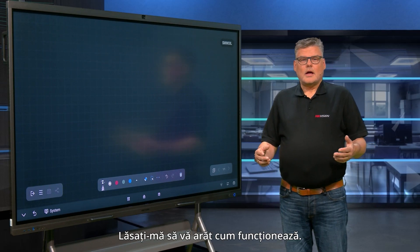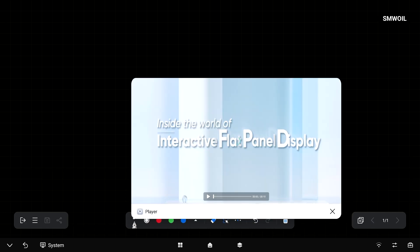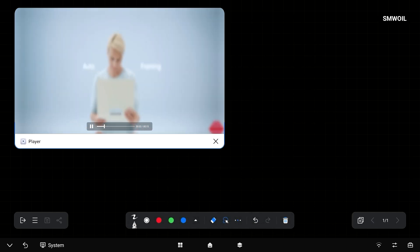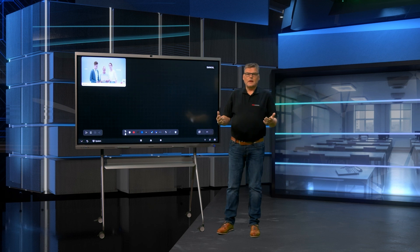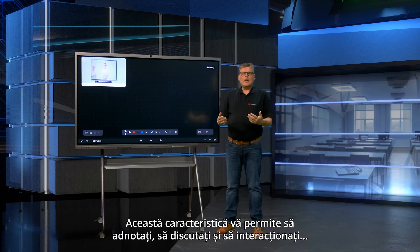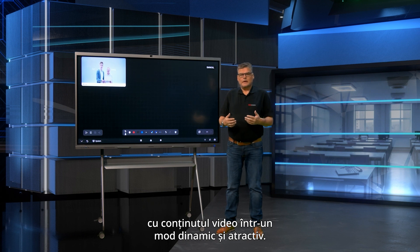Let me show you how it works. Here, I've imported a video tutorial. This feature allows you to annotate, discuss and interact with video content in a dynamic and engaging manner.